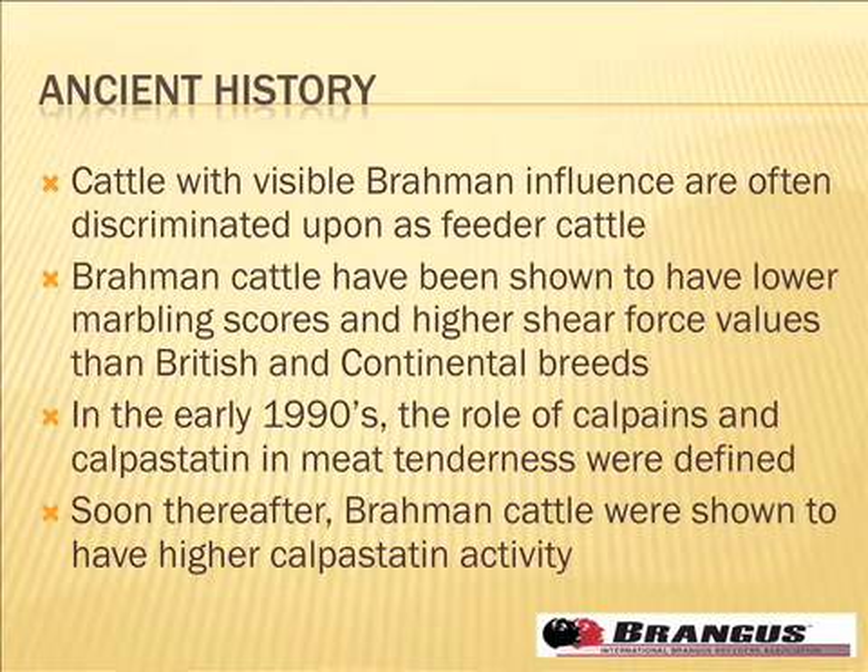Cattle have talked some about the visible Brahman influence and has some very good data, some of it from our part of the world, some of it from your part of the world. There is some discrimination that occurs, no doubt, to cattle that have a lot of visible ear, and that's an issue. To some extent, that's a perception issue, and my job is to put some data behind it. To some extent, that's all our jobs — to make sure that perception and reality come as close together as possible.